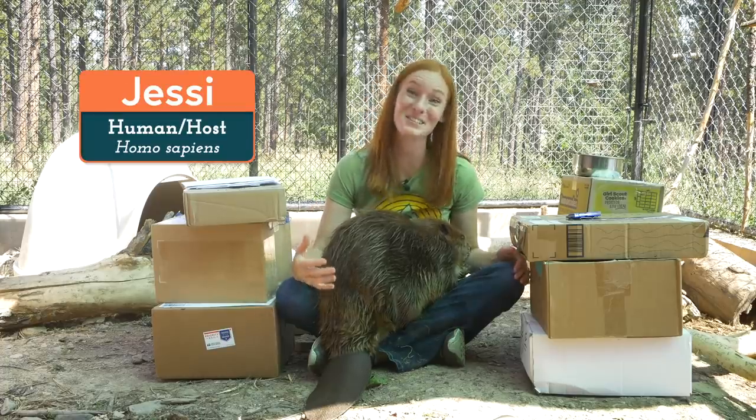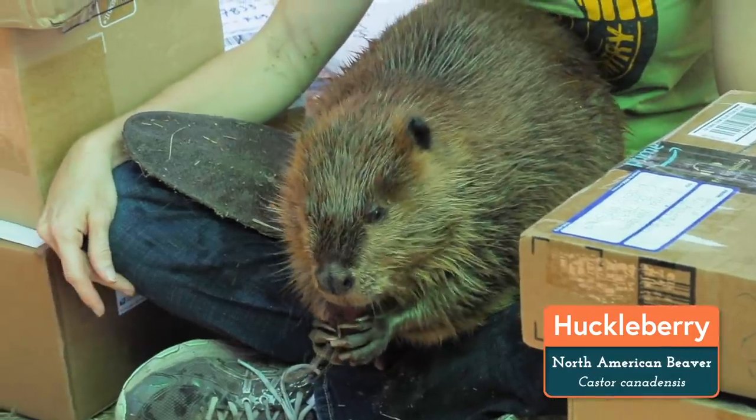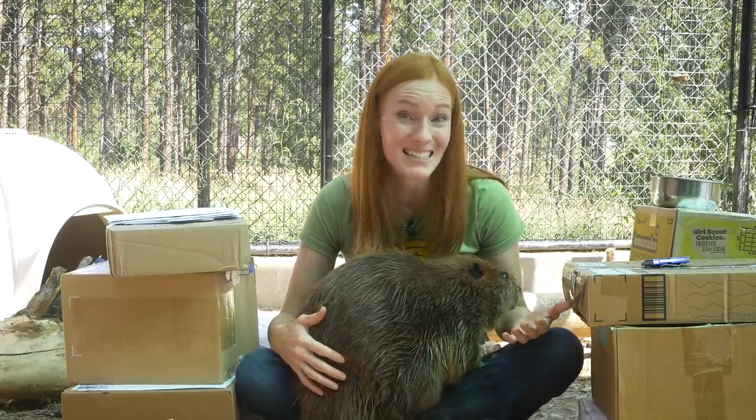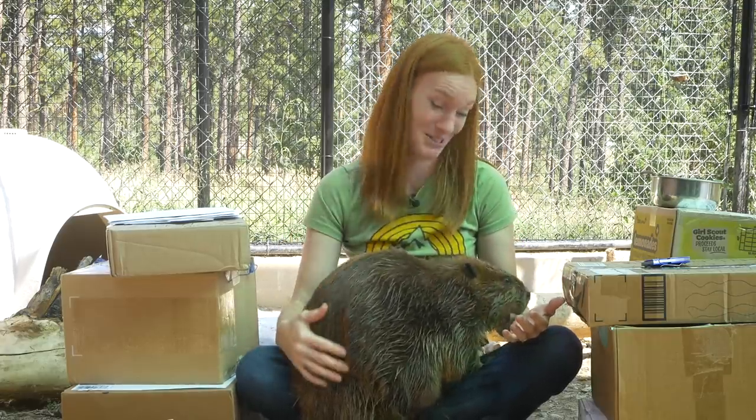Hello everyone! Welcome back to Animal Wonders. I'm Jessi, and this is Huckleberry the Beaver. We had some boxes arrive in the mail, and it's exciting because they're not packages from our Amazon wishlist. So whatever is inside is a complete mystery to us.